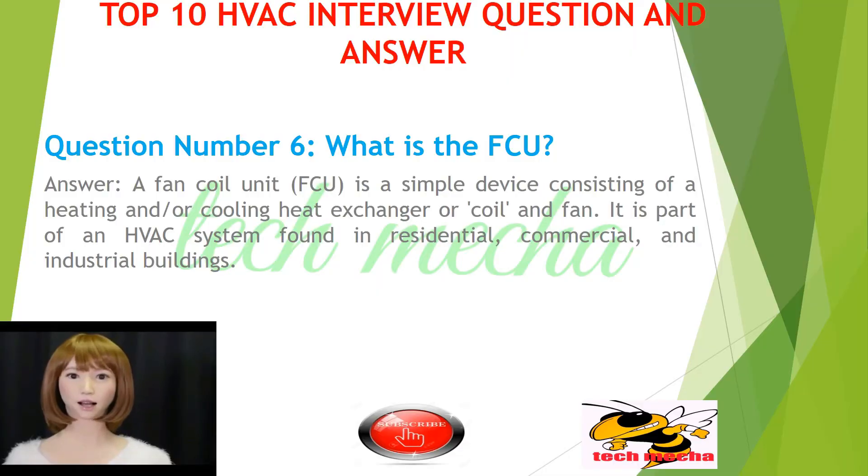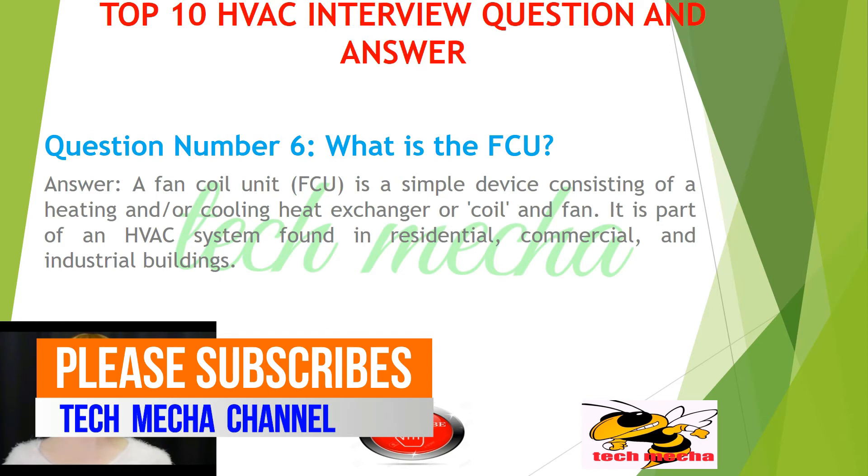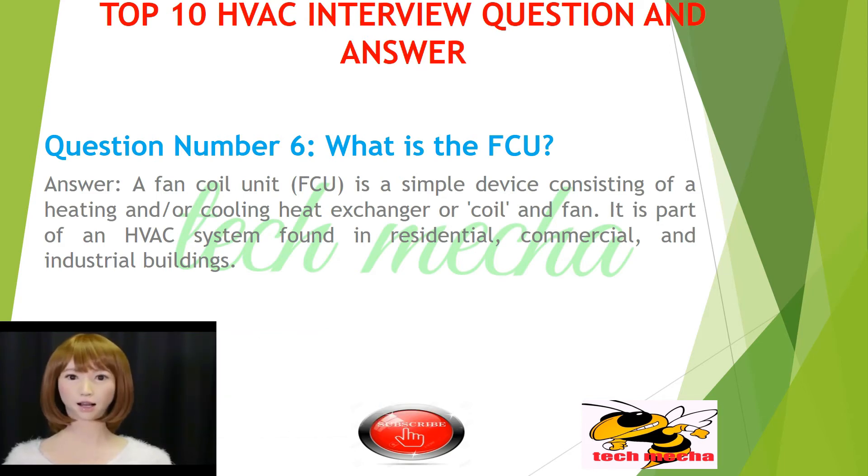Question number 6: What is the FCU? A fan coil unit, FCU, is a simple device consisting of a heating and/or cooling heat exchanger or coil and fan. It is part of an HVAC system found in residential, commercial, and industrial buildings.